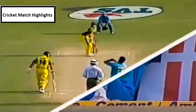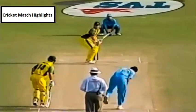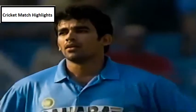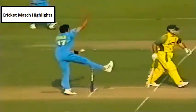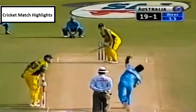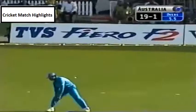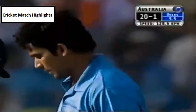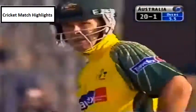He was there again — VVS Laxman — but the batsman was different. The previous catch was Ricky Ponting's, this one is Matthew Hayden's. What is VVS Laxman doing? What's happened to his concentration? That's the area he is so good in. That's a sitter. This time the trap doesn't pay off; the fine glance beats leg slip. Australia now 20 for one.